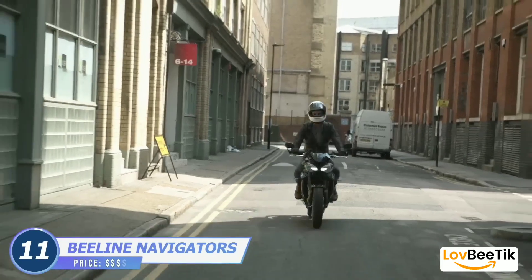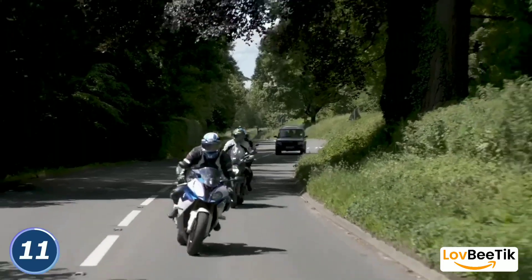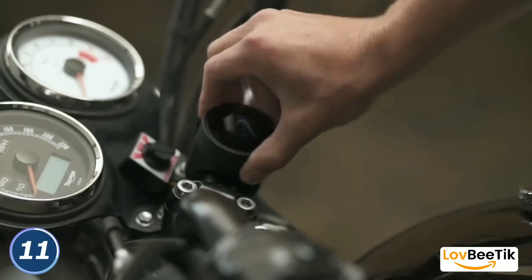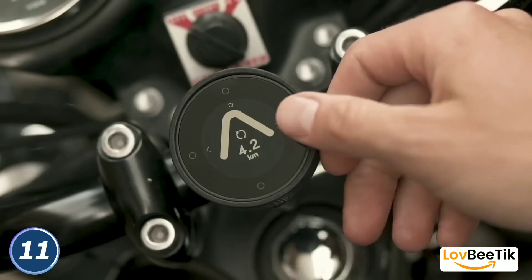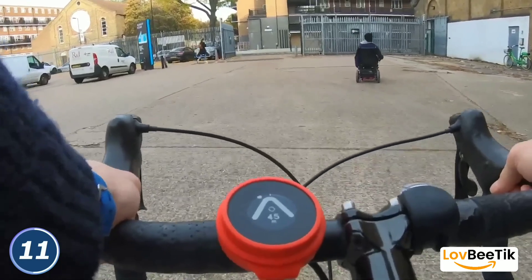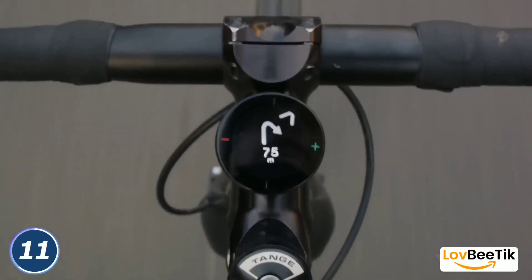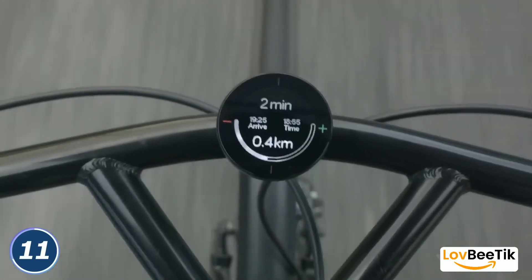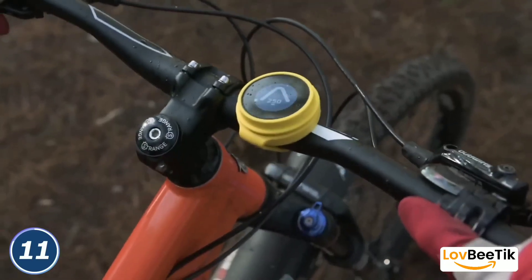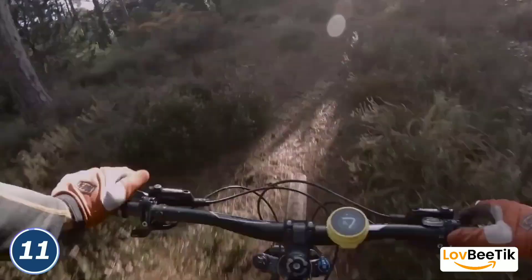B-Line Moto Plus, B-Line Velo. Elevate your biking adventures with B-Line Moto and B-Line Velo — the smart companions for motorcyclists and cyclists. B-Line Moto is designed for motorbike enthusiasts, providing clear and intuitive navigation with a sleek and easy-to-use interface. B-Line Velo is tailored for cyclists, offering a straightforward and efficient way to navigate your rides. Both devices connect to your smartphone, allowing you to plan routes and track your journeys with ease. Whether you're on your motorcycle or cycling through urban landscapes, B-Line has your back.